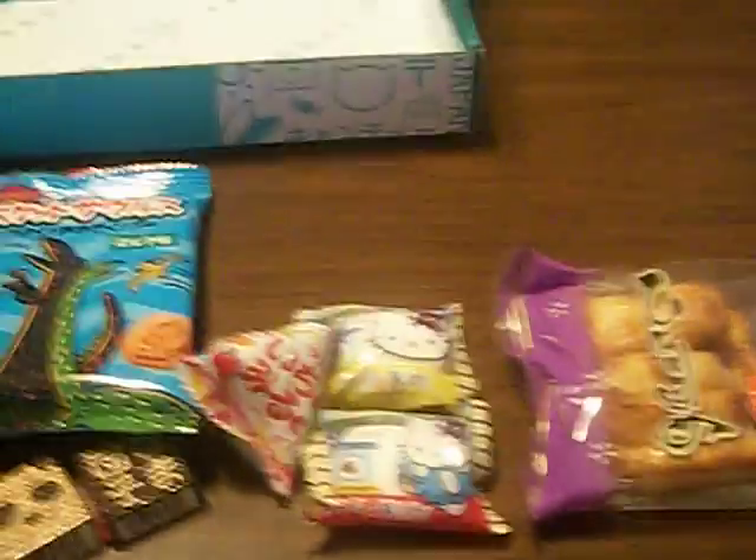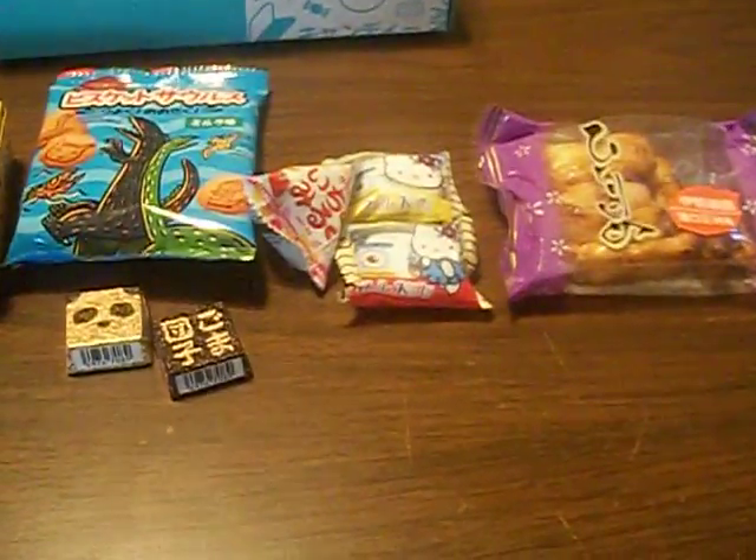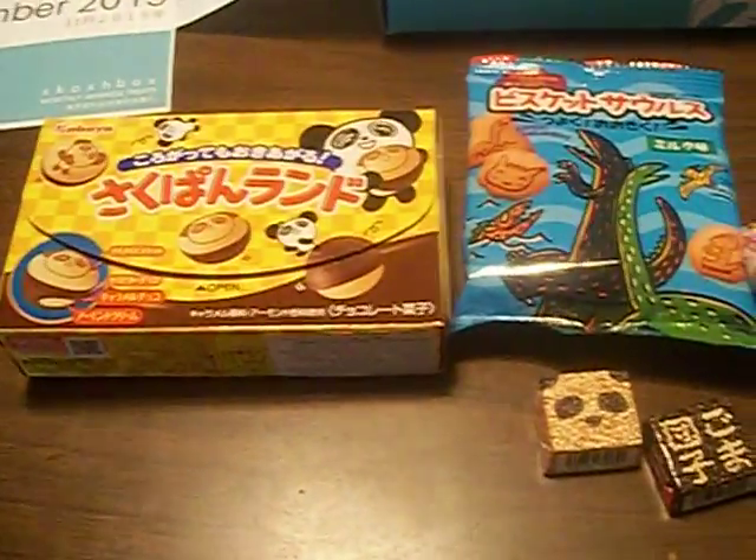That's it for this month's Squish Box. Got some good things, all of them new. Can't wait to try everything — it all looks really good. I hope you enjoyed this month's Squish Box unboxing. Stay tuned for more. Bye.